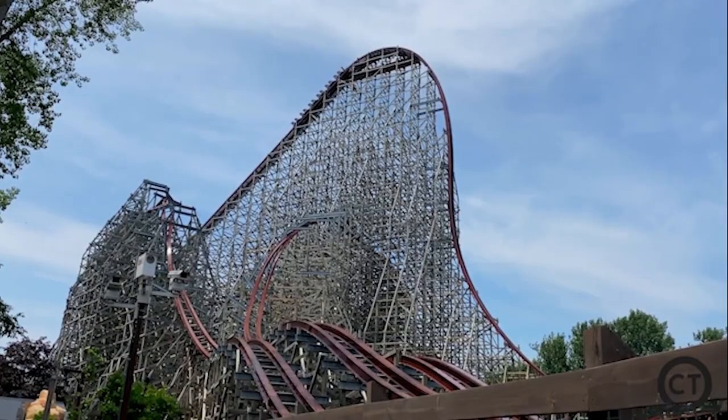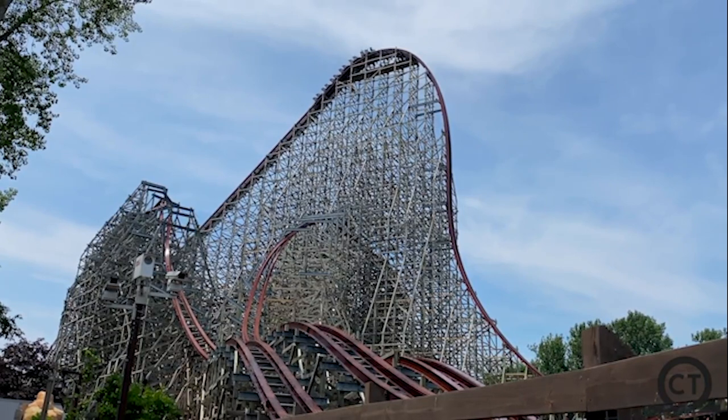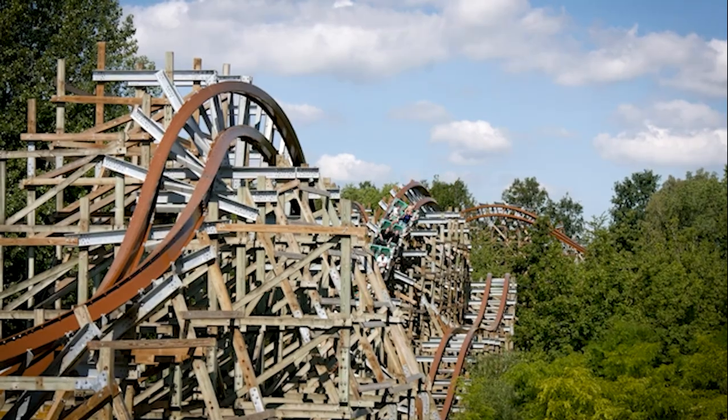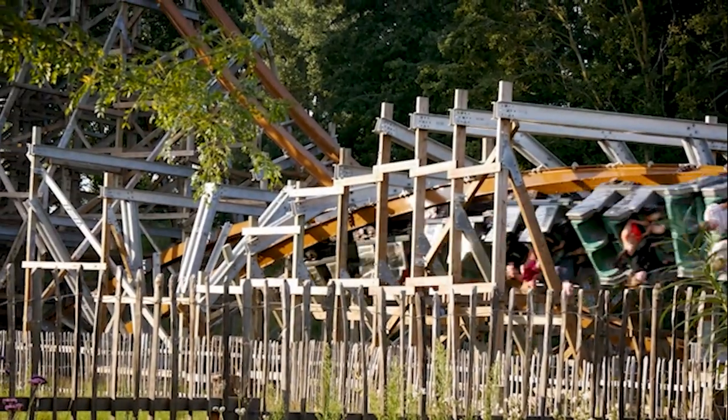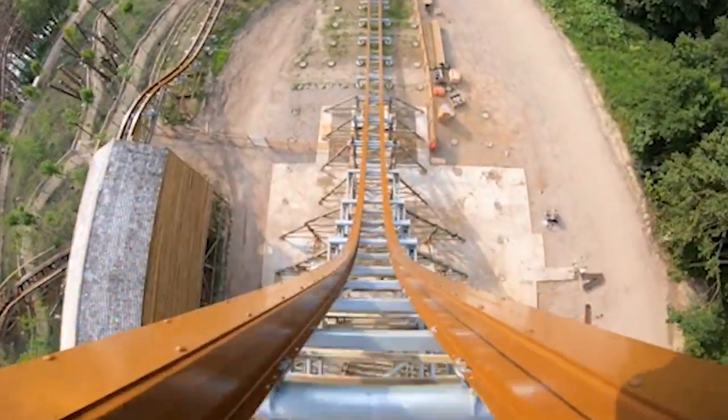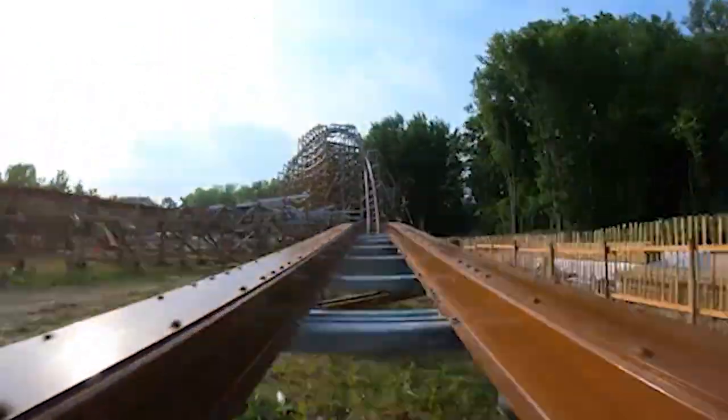If you took Steel Vengeance and squashed it down to around 120 feet tall, you'd get Untamed. Each hill gives wonderful ejector, with the most inversions on any hybrid coaster. A super steep drop, over a minute of prime ride time — what else could you ask for?